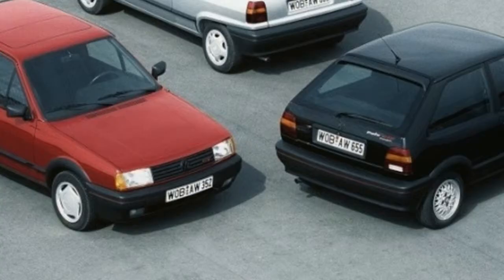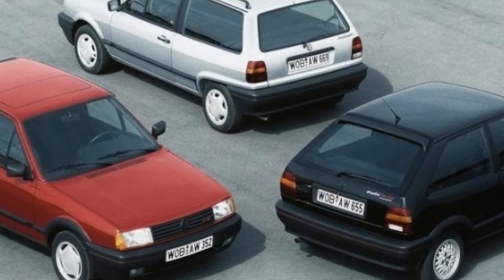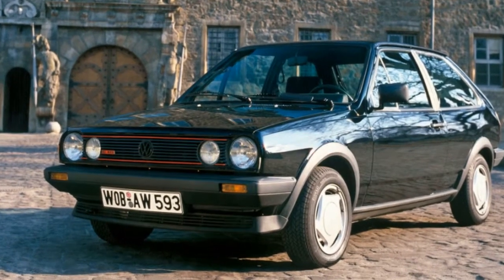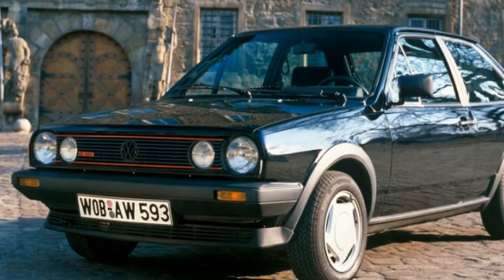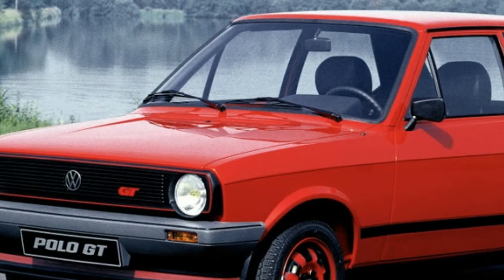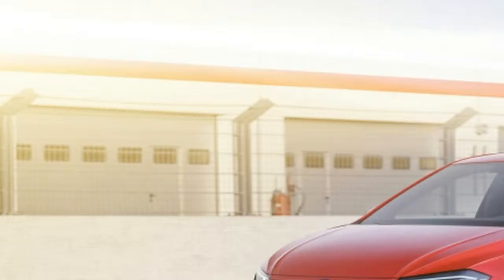As the Golf has grown, so has the Polo, and the latest one is about the size of a 1990s Golf. For American VW customers, the Polo is largely unknown, despite the first Audi-based one hitting the European market only a year after the first-generation Golf.